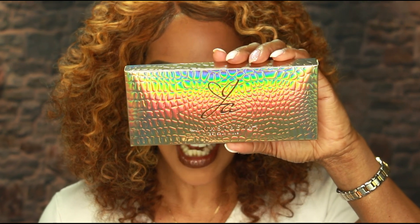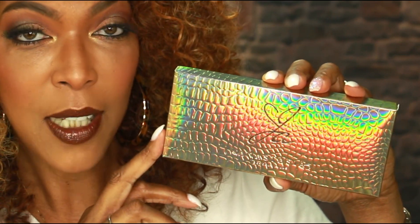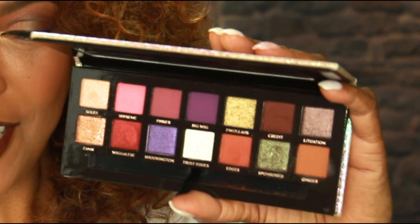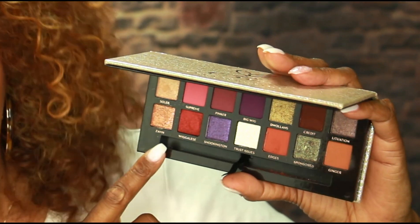It's what everyone is talking about — it's the chatter right now — and that is the collaboration palette with Jackie Aina and Anastasia Beverly Hills. This is a gorgeous eyeshadow palette and the packaging is just as beautiful as the palette itself. The shades inside are just as gorgeous as the packaging. There are different formulas: matte shades, shimmer shades, and pressed glitter type shades, so it's a very dynamic palette.